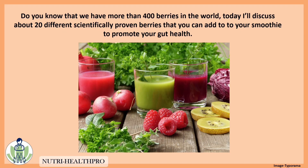Do you know that we have more than 400 berries in the world? Today I will discuss about 20 different scientifically proven berries that you can add to a smoothie to promote your gut health.